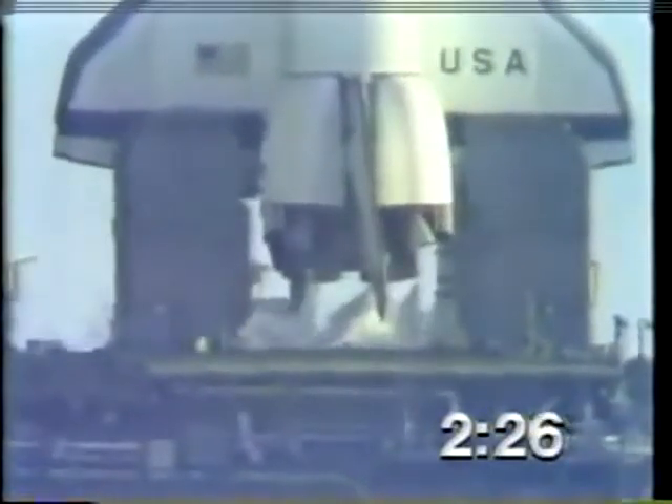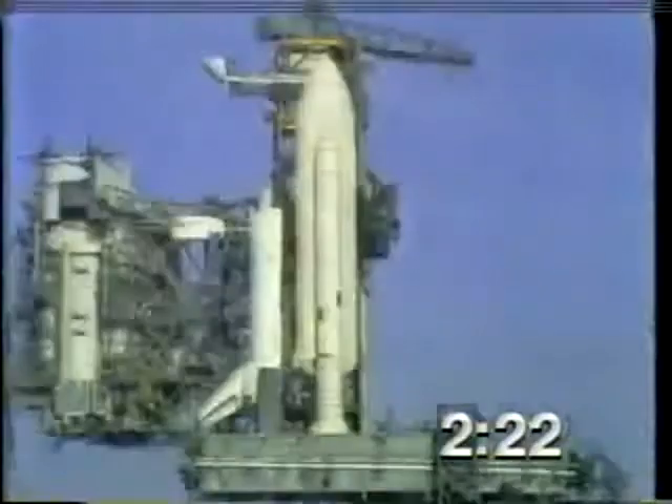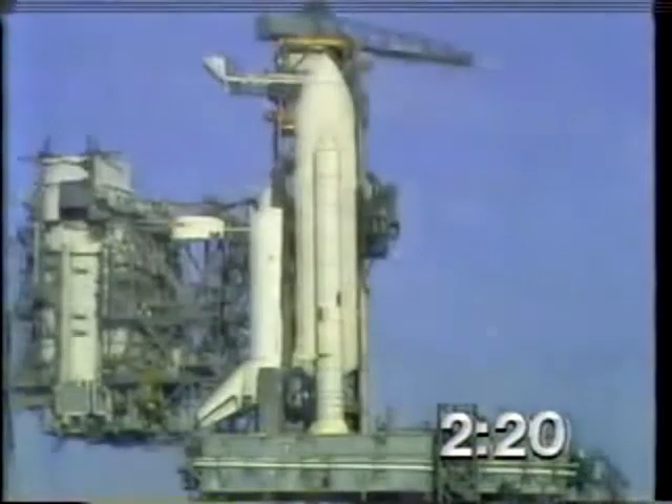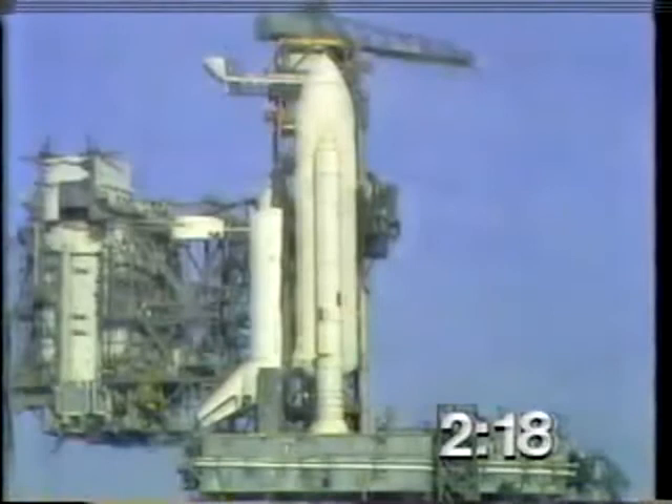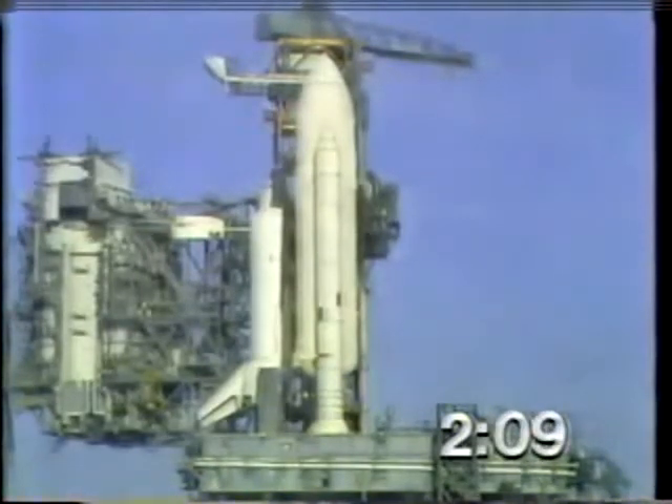T-minus 2 minutes, 25 seconds and counting. The pressure in the LOX tank is at flight pressure. Coming up on just 2 minutes away from launch.